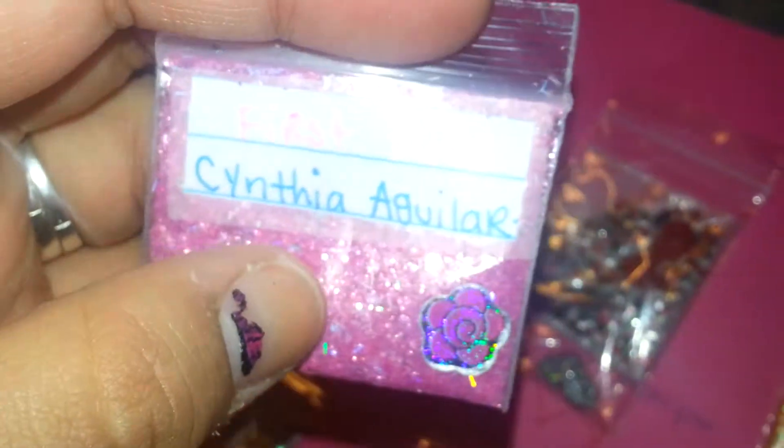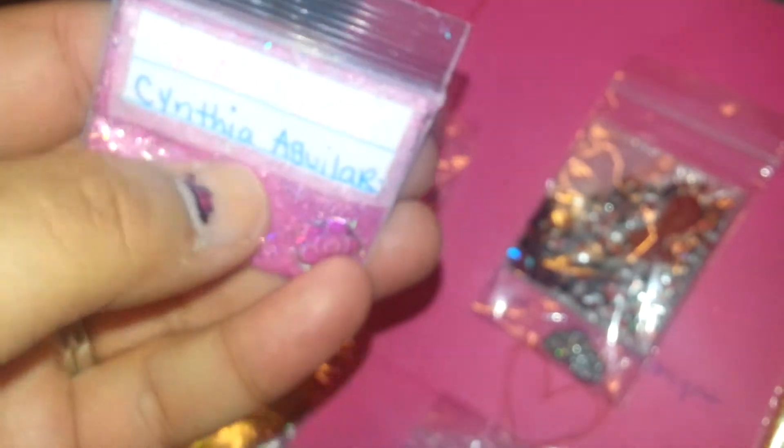The next mix is called First Kiss, and it's by Cynthia Aguilar. This is her YouTube name. If you're not subscribed, go check her out.